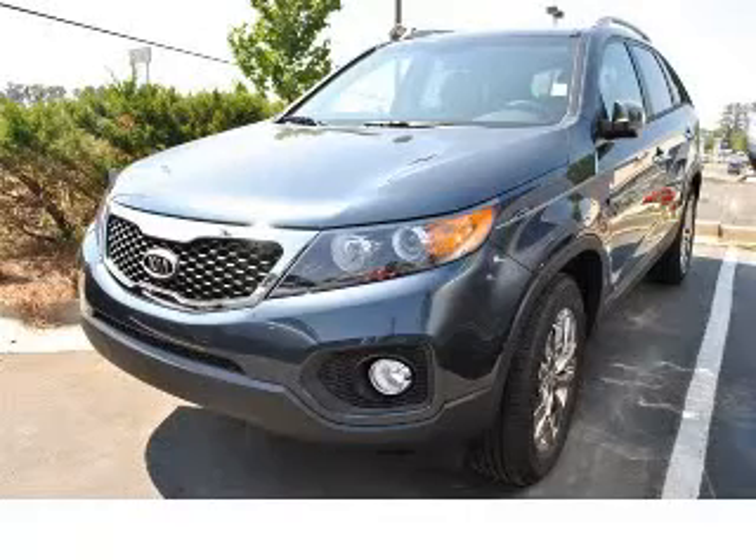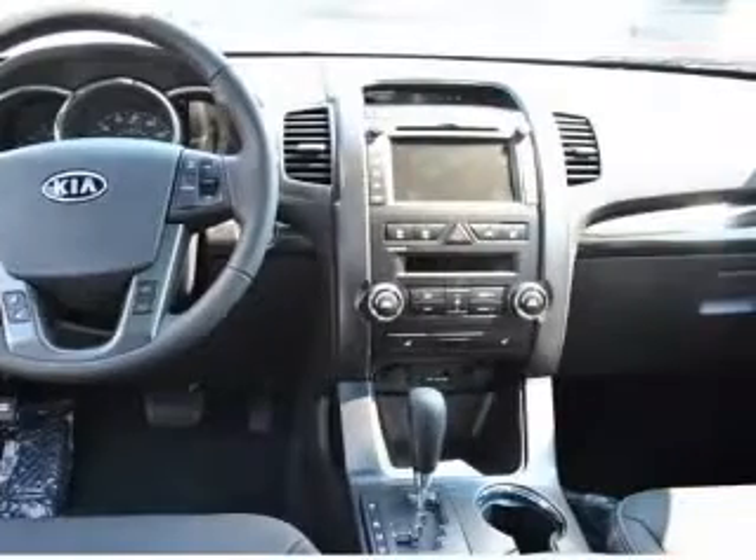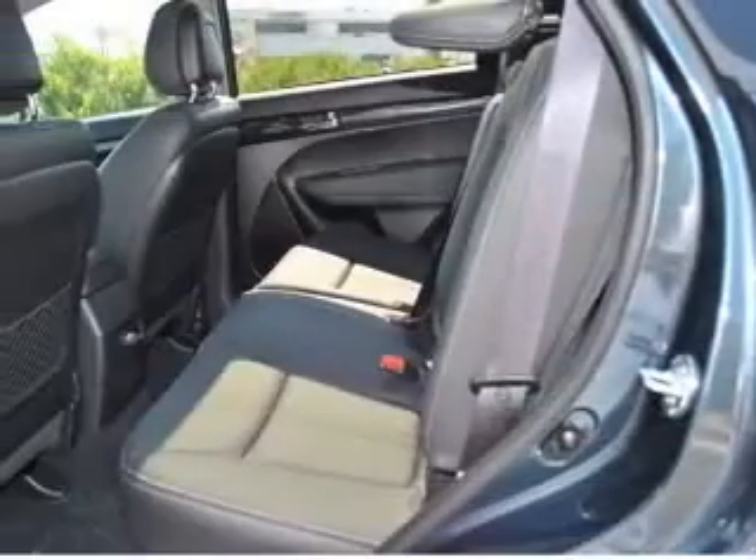We are proud to present this excellent new 2011 Kia Sorento. This Sorento has a 3.5L V6 engine and an automatic transmission. This vehicle has a Pacific Blue exterior and includes the following options: